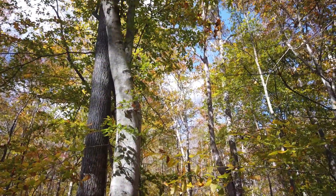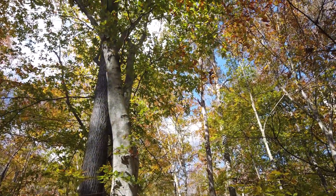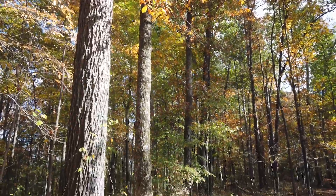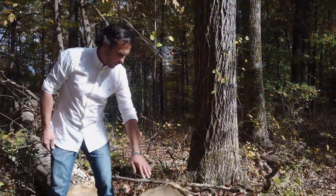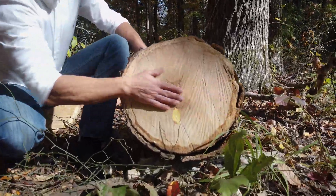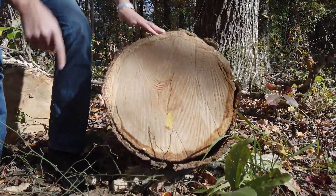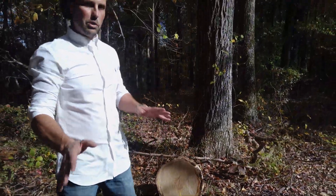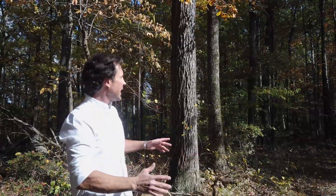Great timber on this property. You've got really big oak trees — white oak, red oak, maple. I wanted to show you the size of these trees. This white oak is about 20 inches in diameter. You can see the stump over here — we had some storm damage and lost a few, so there are some of these big ones laying around, but the majority are still intact.